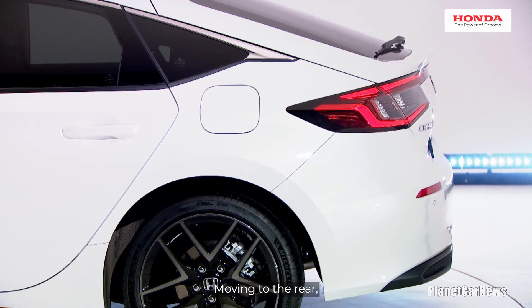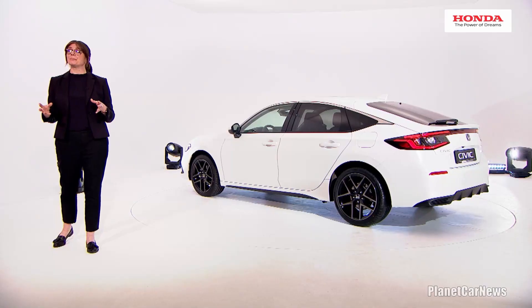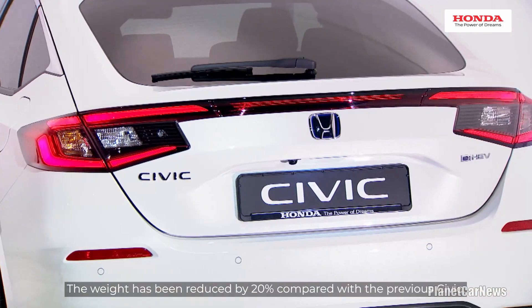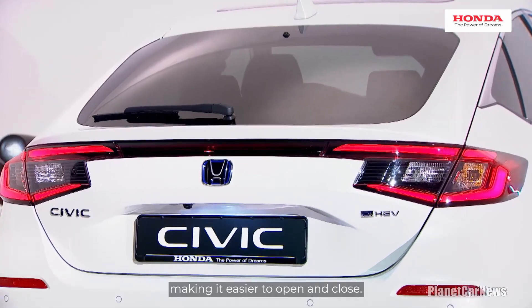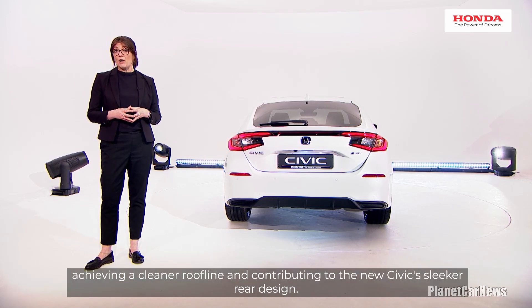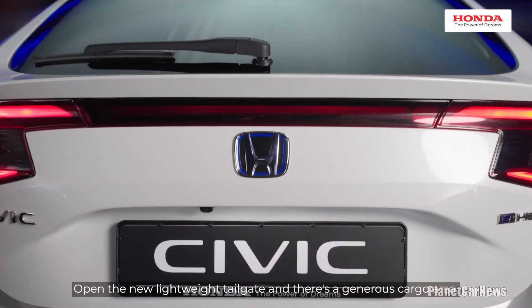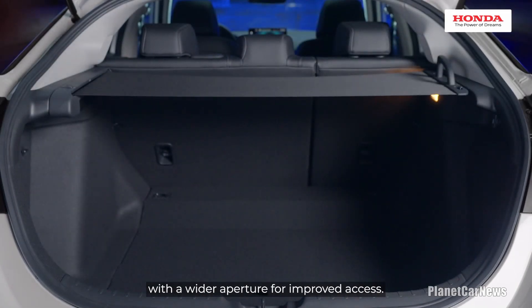Moving to the rear, the construction of the tailgate is now resin — a first for Civic. Developed using new manufacturing technology, the weight has been reduced by 20% compared with the previous Civic, making it easier to open and close. Additionally, the supporting hinges have been moved outwards, achieving a cleaner roofline and contributing to the new Civic's sleeker rear design. Open the new lightweight tailgate and there's a generous cargo area with a wider aperture for improved access.